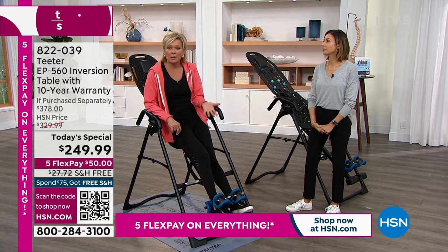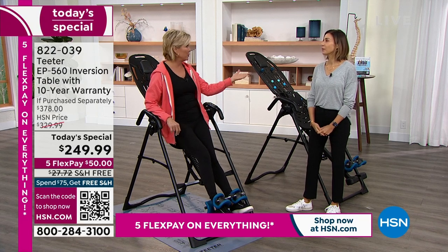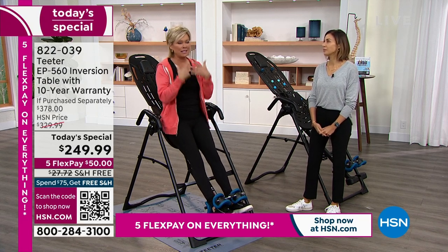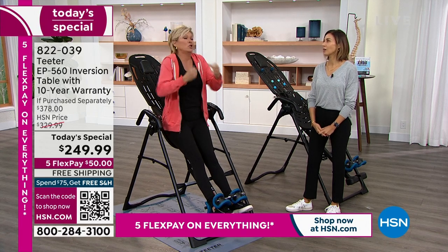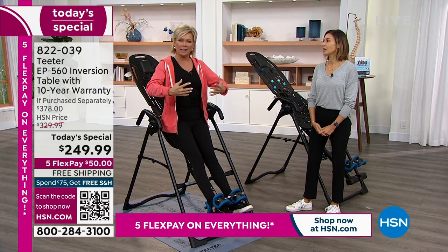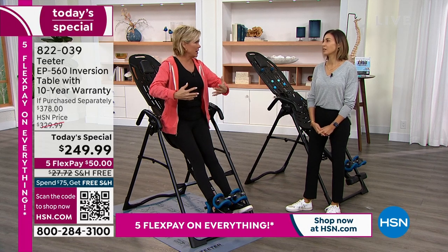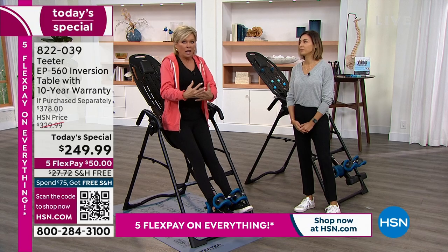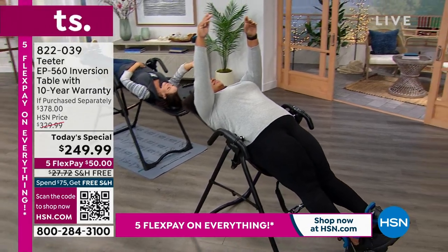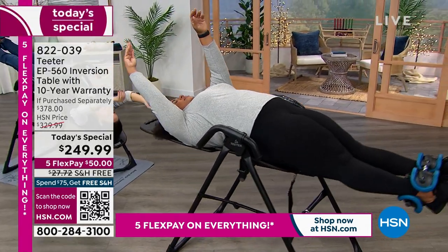Do it a couple of times a week, or every day if you want. Some people love it in the morning because it gives more energy and exhilarates. I sometimes do it at night too because I come home and I'm just stressed. Tension is not our friend for our bodies — they need to stretch and relax.